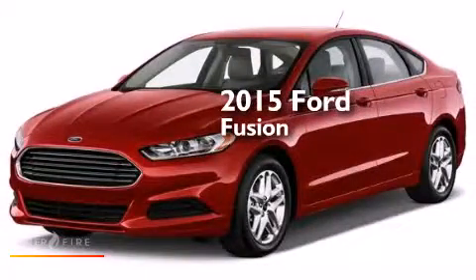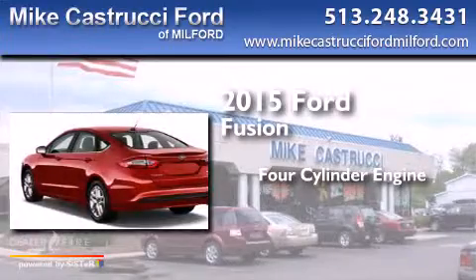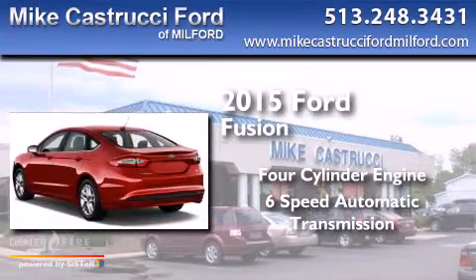This is a brand-new 2015 Ford Fusion. It has a four-cylinder engine and a six-speed automatic transmission.